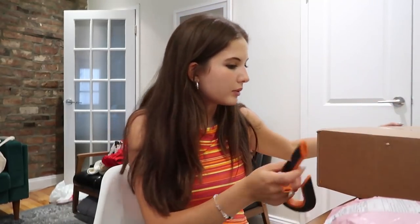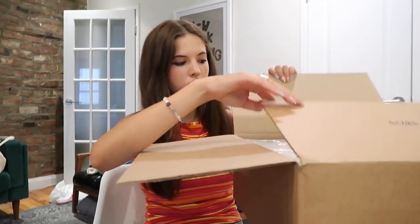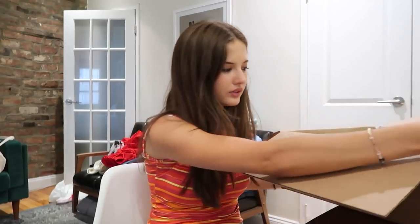I have one package from Depop and then a big one from Revolve. Let's get started with the Revolve package — oh my god, so much stuff. This whole video is basically gonna be a haul.